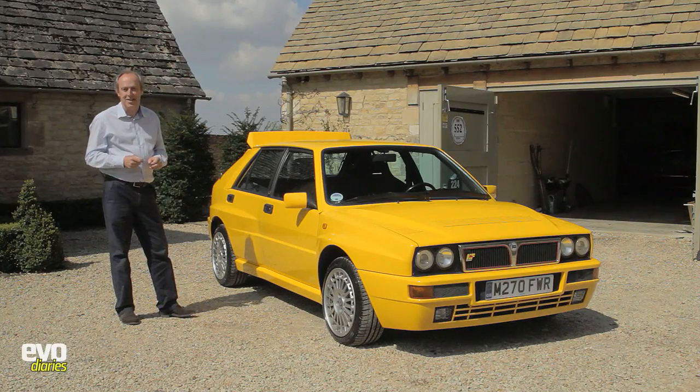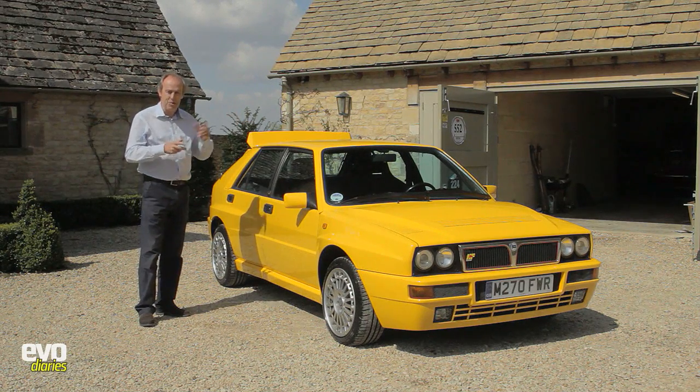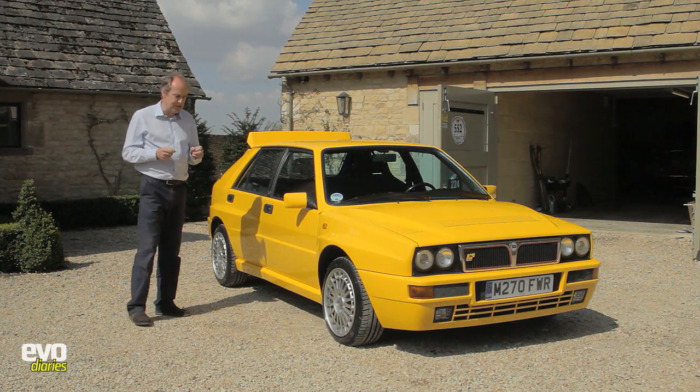We're going to do an Evo Diary special on a recent purchase of mine, the Lancia Integrale Evo 2 you see here. It's a spectacular car, but before we go into the details of this car, we ought to go over the history of the Lancia Delta itself.